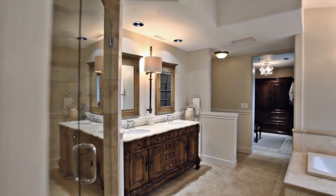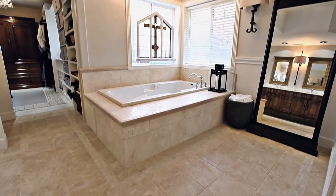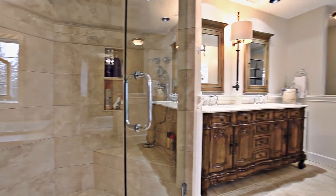The custom new master bath features marble countertops, a jacuzzi tub, and Italian large travertine tile.